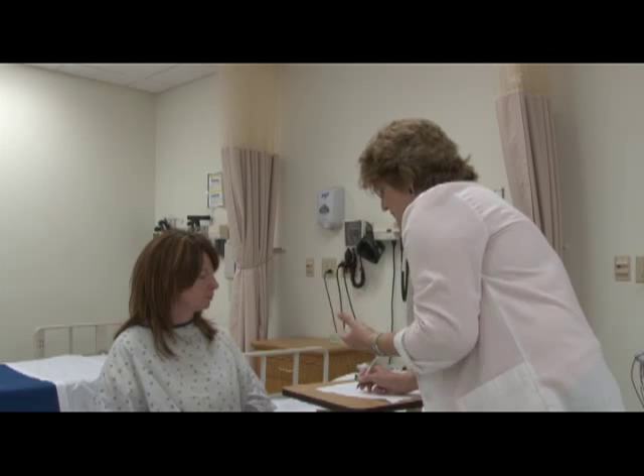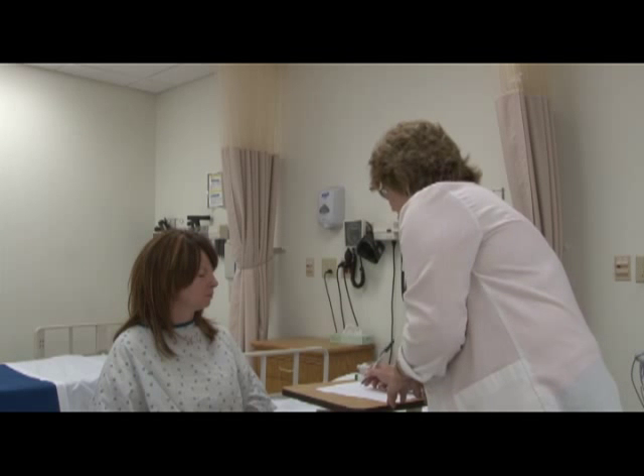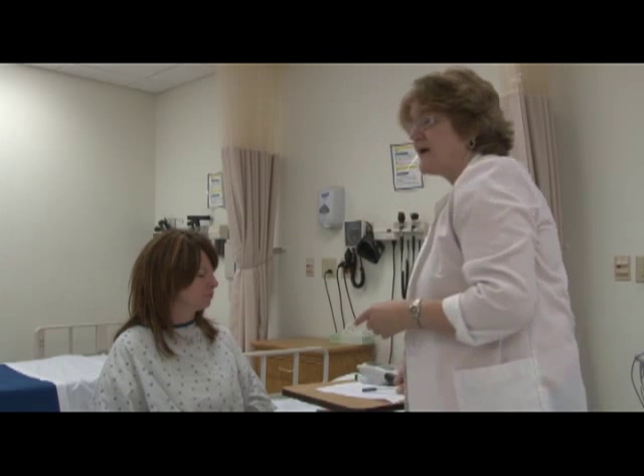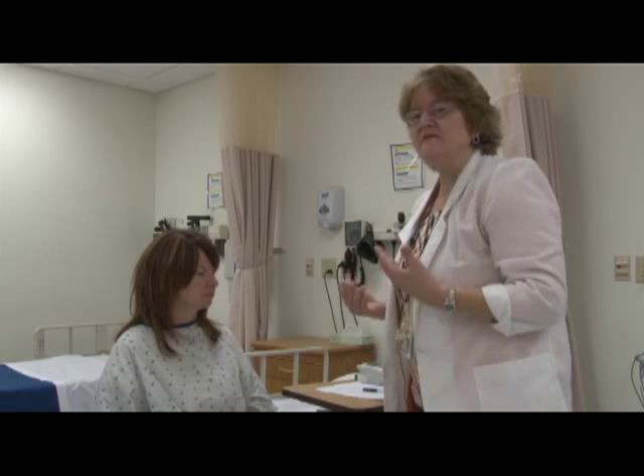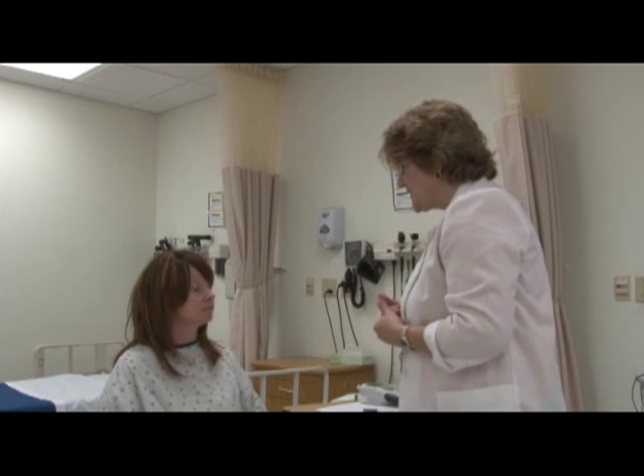Her respirations were regular — you'd have to look to make sure. Since they were regular, I went ahead and counted them for 30 seconds, but as a new student you might want to count them for a full minute. All right, so I've got your radial pulse and your respirations — they're fine. What I'd like to do now is check your blood pressure.